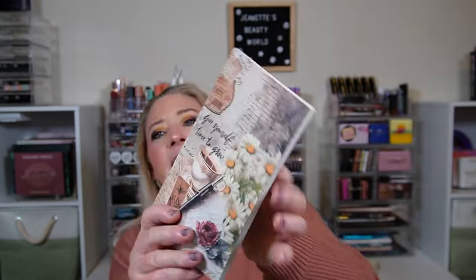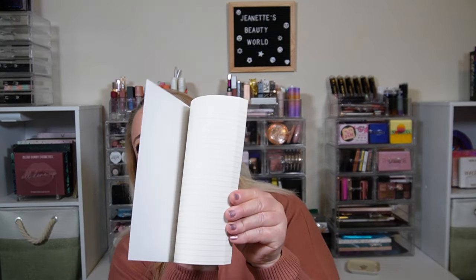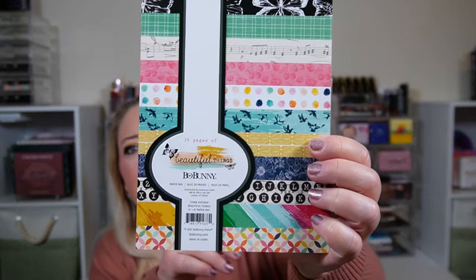Next there's a card that says 'Journal Junk' on the back, and the front says 'Give Yourself Time to Grow' — that's cute. And then this is a paperback — it's just a little notebook. You always get some kind of a notebook or journal in different sizes and shapes. We've gotten spiral bounds and hard covers; this one is like a little paperback book.